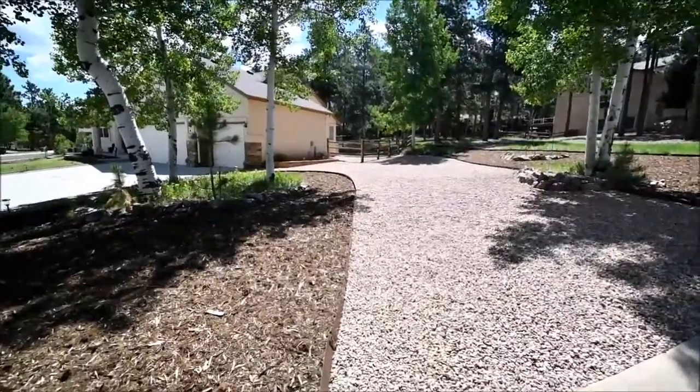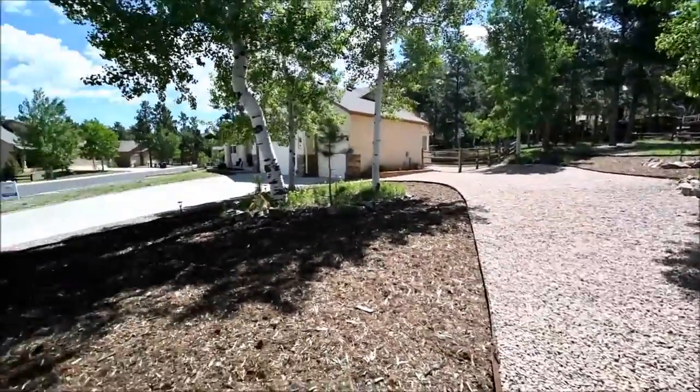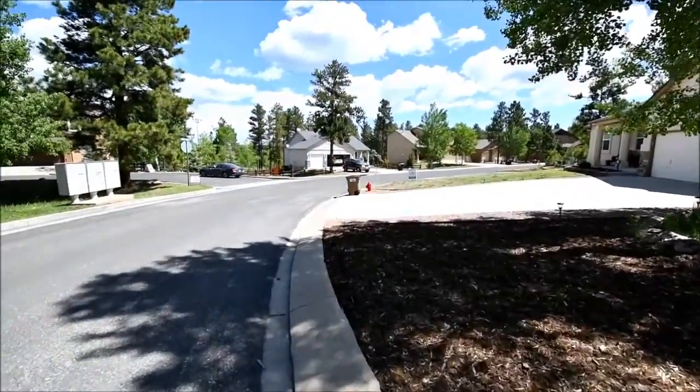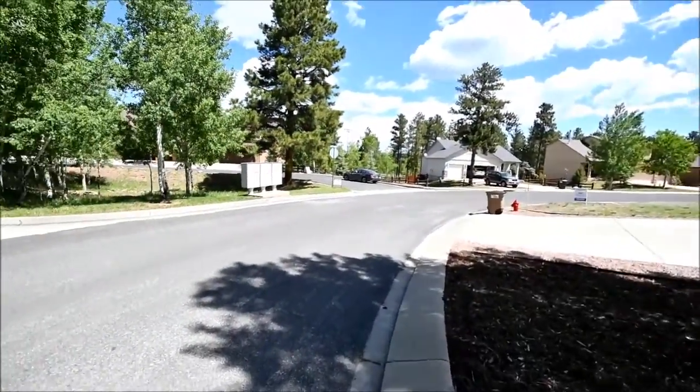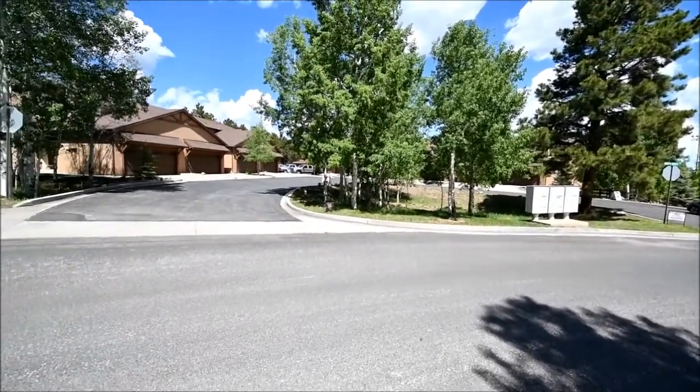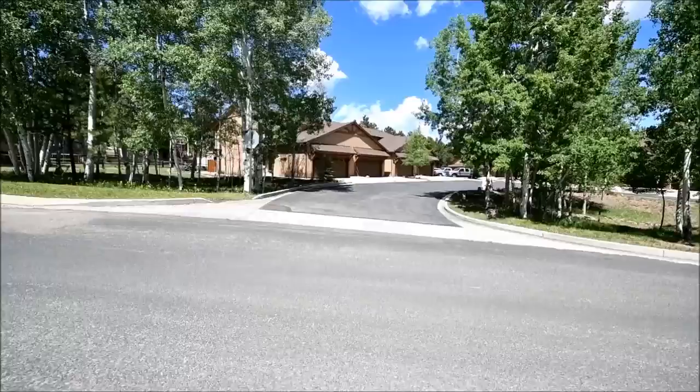Not perfectly level but I think it'll do the job. I'm doing a backward circle. There's a little private cul-de-sac across the street.